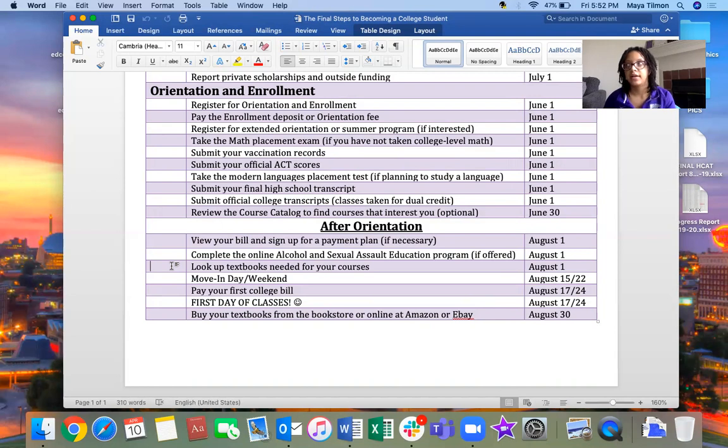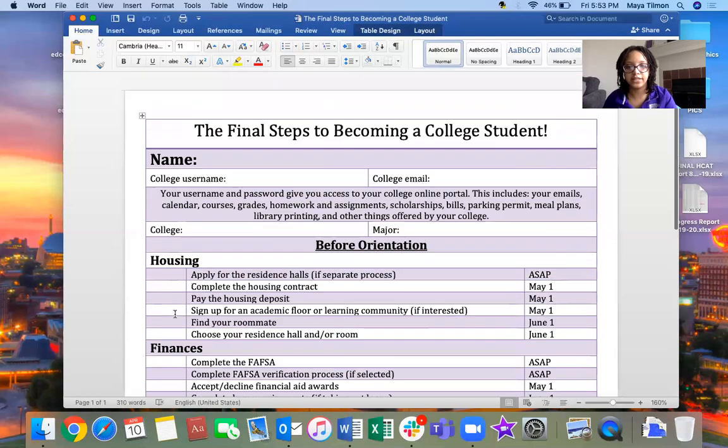Look up your textbooks after you know your class schedule. You can buy them at the campus bookstore or find cheaper options on Amazon, eBay, or Chegg. Some people buy textbooks before school starts, others wait until after the first day to make sure they'll actually use them — because sometimes you buy a textbook and never open it. Moving day is usually the Friday, Saturday, or Sunday before classes start that Monday. Your first bill is due on the first day of class, so make sure your payment plan is set up before then.